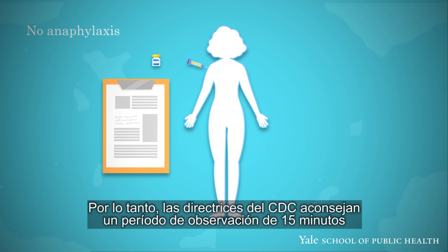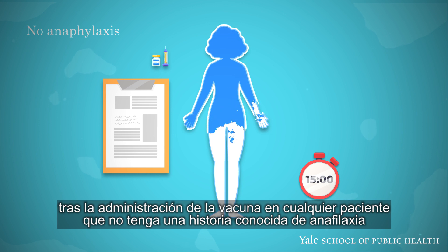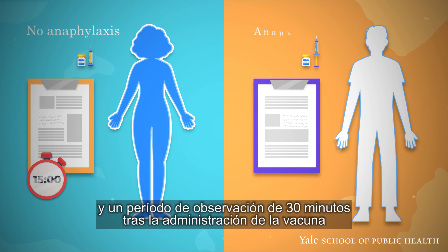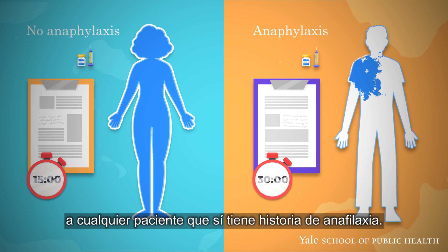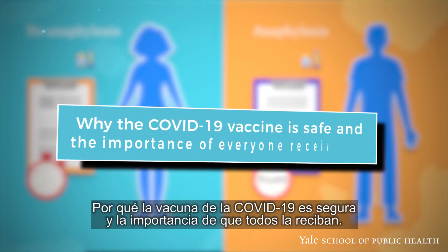Therefore, the CDC guidelines now call for a 15-minute observation period after the administration of a dose of the vaccine to any patient without a known history of anaphylaxis, and for a 30-minute observation period after the administration of a dose of the vaccine to any patient who does have a known history of anaphylaxis.